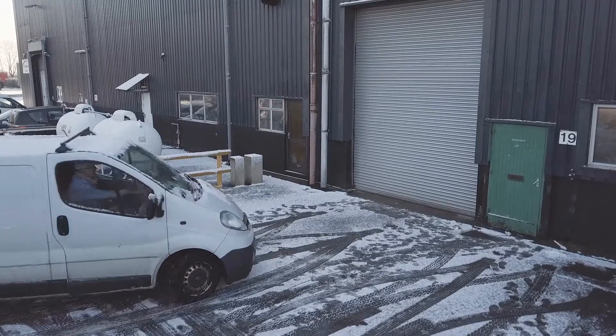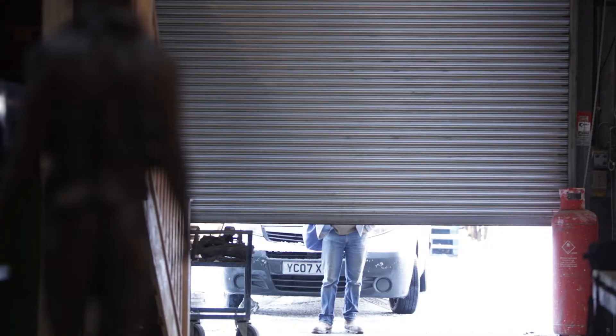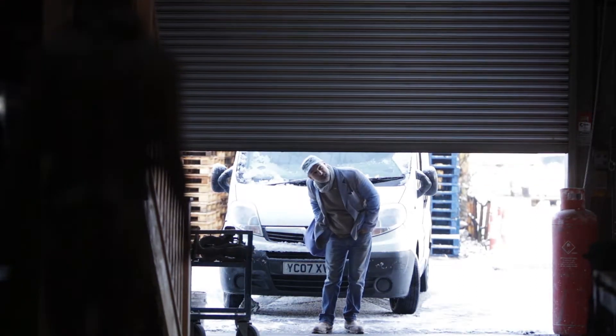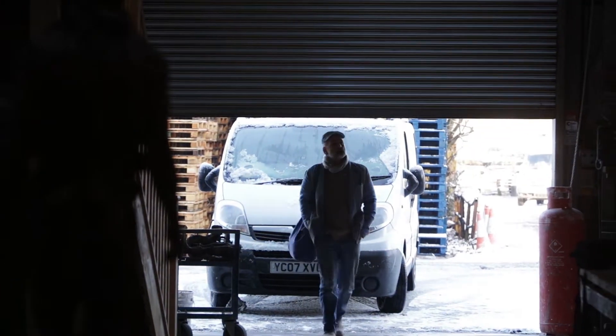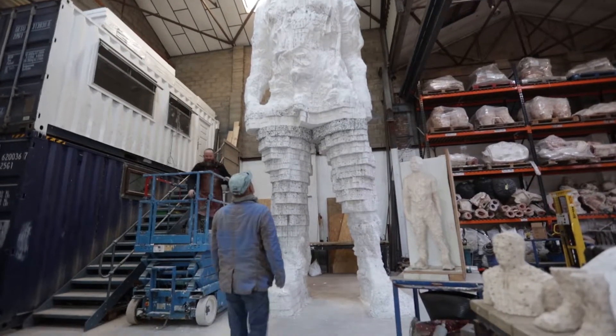Laurence Edwards arrives for work. It's winter at the warehouse, converted into his own foundry. He's working on major projects both for a UK and growing worldwide market, supported by a dedicated team.